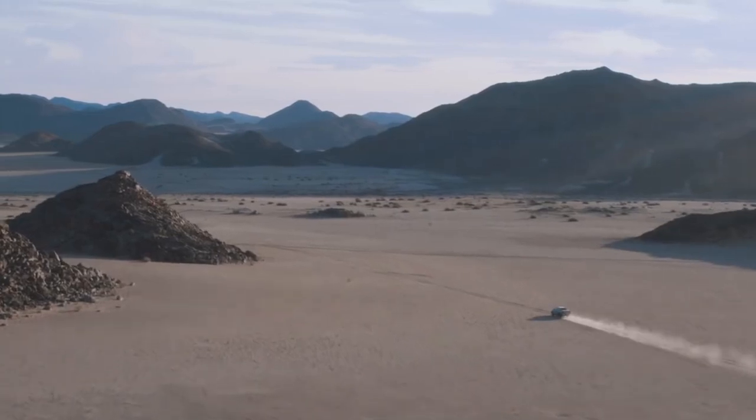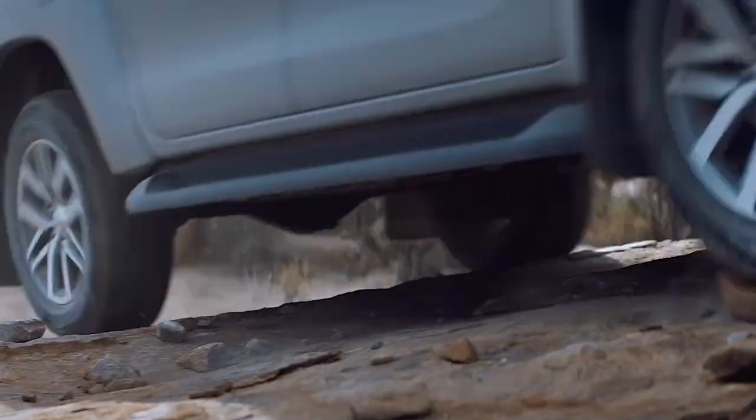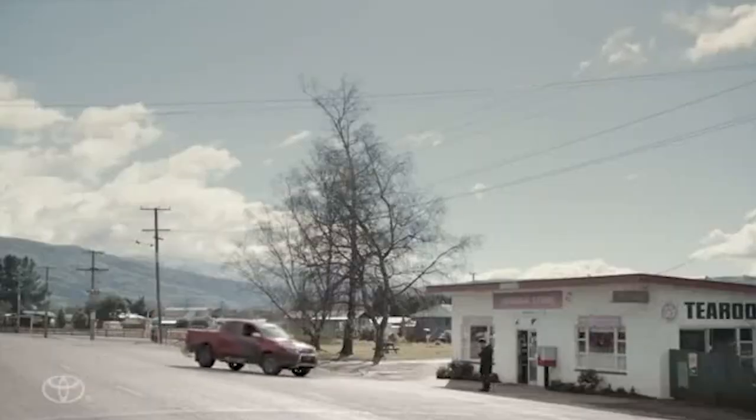Nowadays, though, if you want a Hilux, you'll have to travel overseas, because North America is one of the places on Earth where you can't get one — along with India, Japan, and North and South Korea.